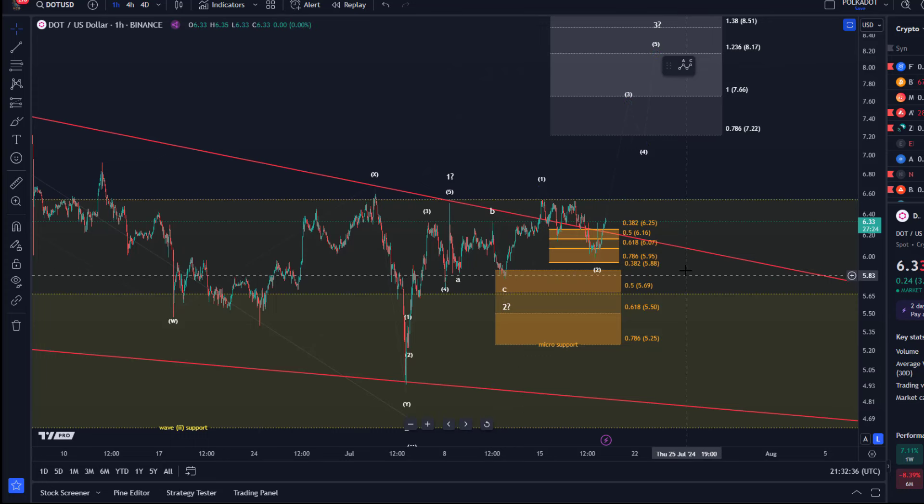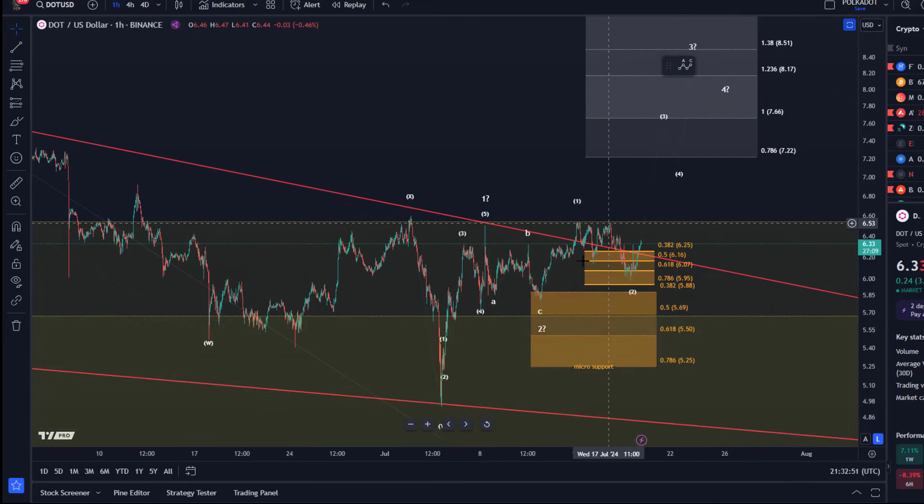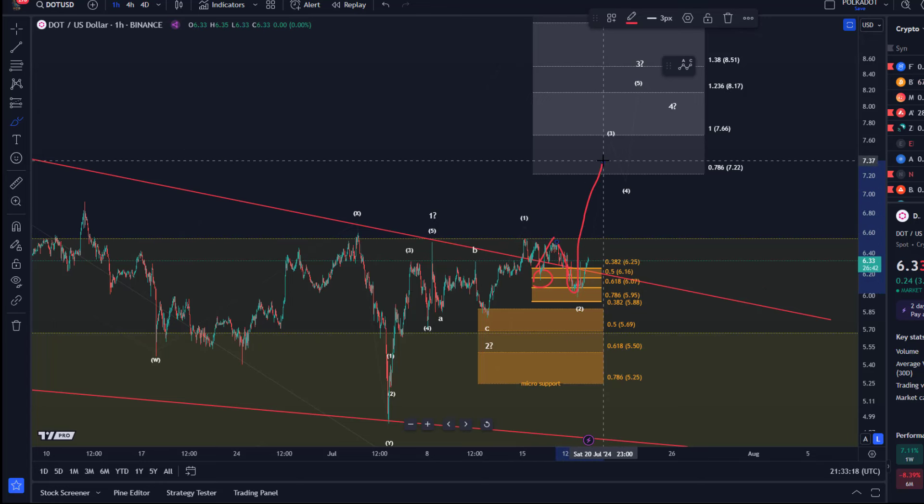The price reacted in the subsequent pullback to the micro support region, with defined FIB levels at $5.88, $5.69, $5.50, and $5.25. The idea here is that as long as we're holding $5.25, we can watch for a third wave rally that should take the price to $8.50 and beyond. In that third wave which may have started, we've seen another one-two setup, and the price has reacted to support twice already.